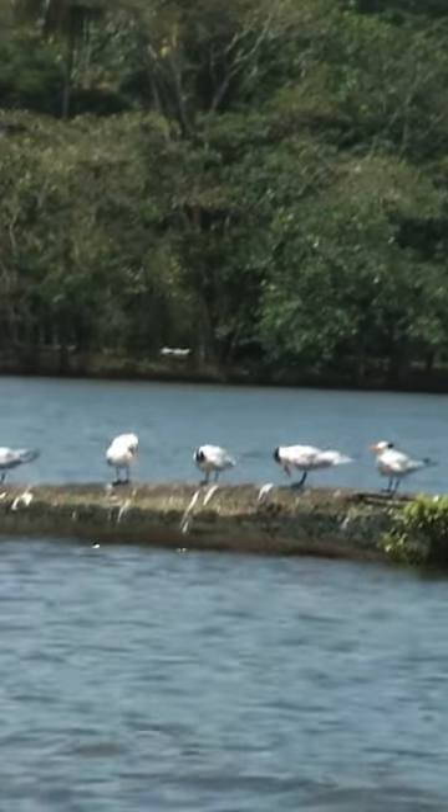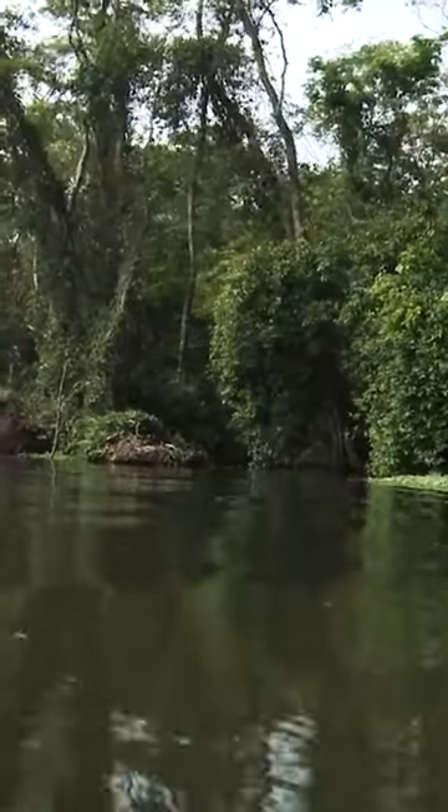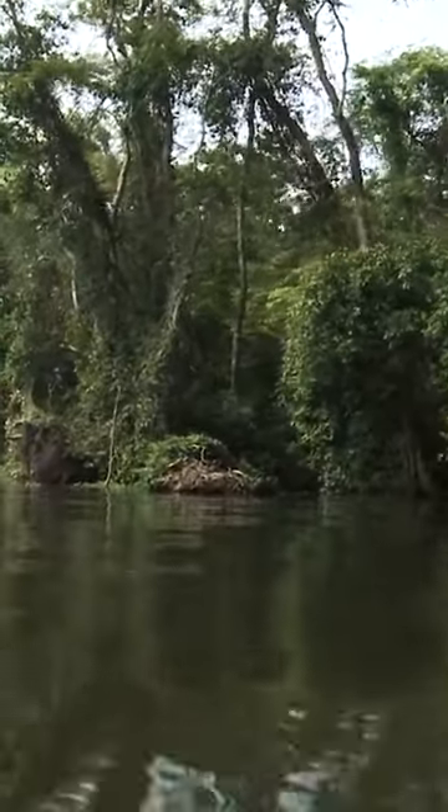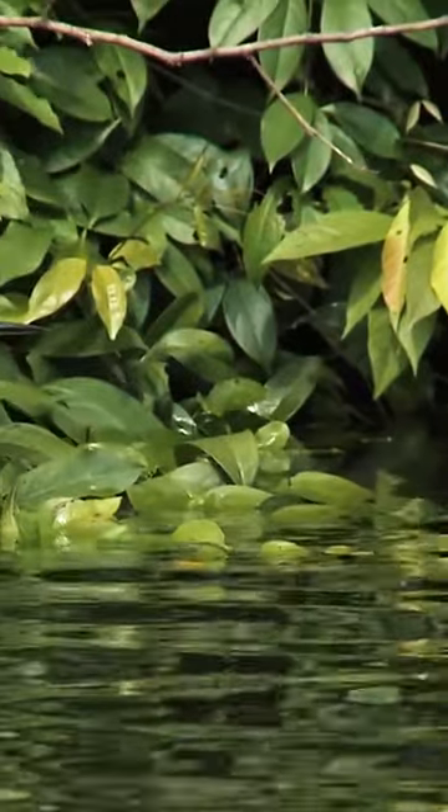Eleven different habitats exist here, including rainforest, swamps, and beaches — all of which make up the 47,000-acre expanse of Tortuguero National Park.